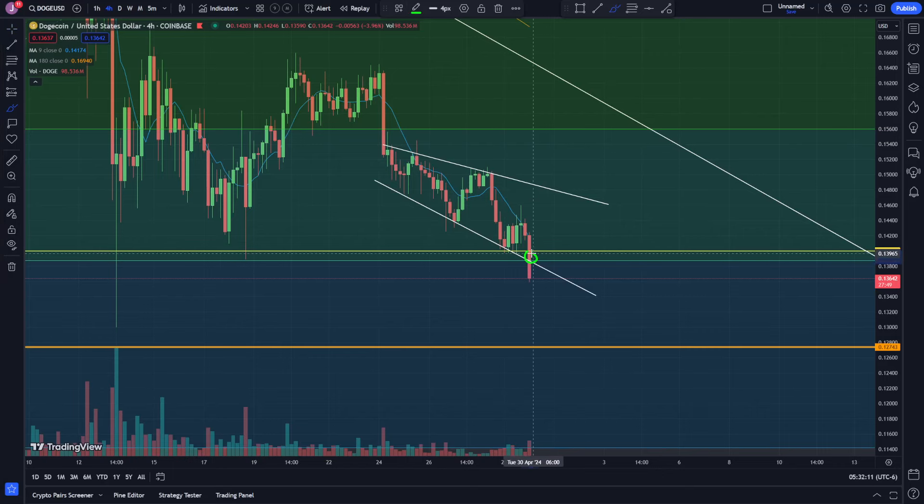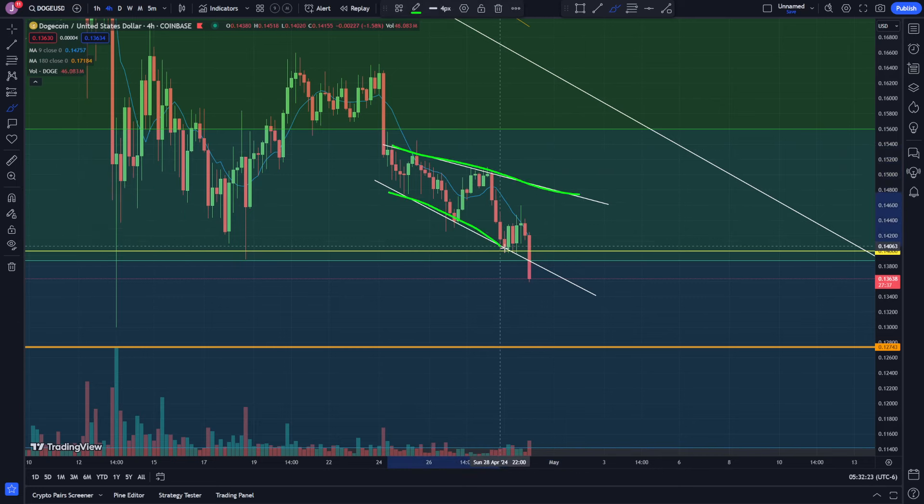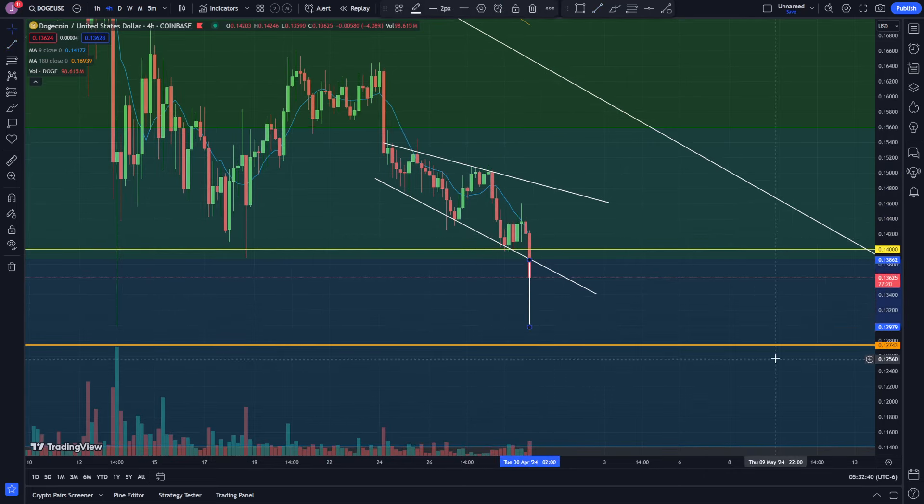Dogecoin looks like it's breaking out to the downside right now. In my last video on the four-hour time frame, I was watching resistance, resistance, resistance and then support giving me a bottom and a top. It looks like we're breaking the bottom right now. It's kind of like a broadening channel pattern — you drag from the top to the bottom of the channel, drag this to the breakout, and I'm looking at a target of approximately 0.12979.